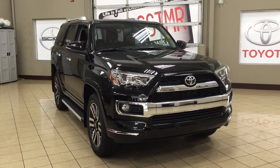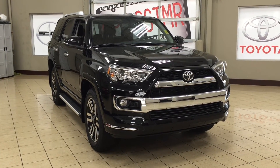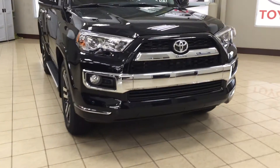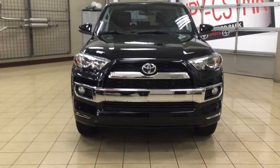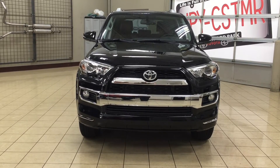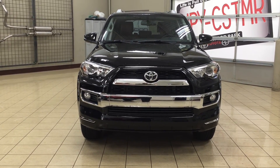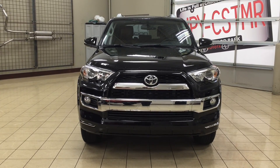Thank you so much for watching this video today. If you have any questions, please visit us at 31 Automall Road in Sherwood Park, Alberta, Canada. Our phone number is 780-410-2455, or visit our website at sptoyota.com to reach us by email. If you have any comments or additional questions, please leave them in the comment section below. Make sure you have a great day and I hope to see you next time.